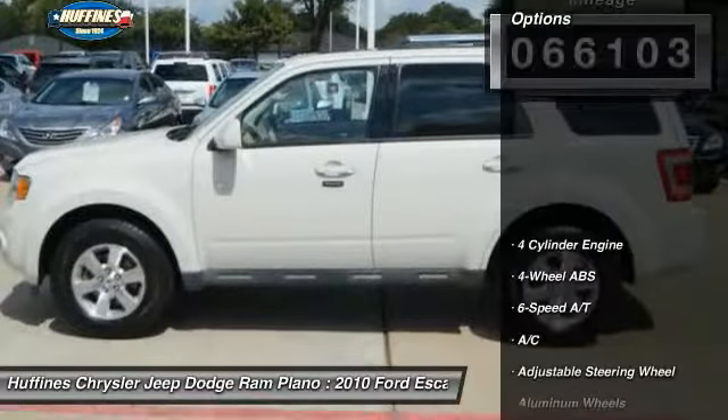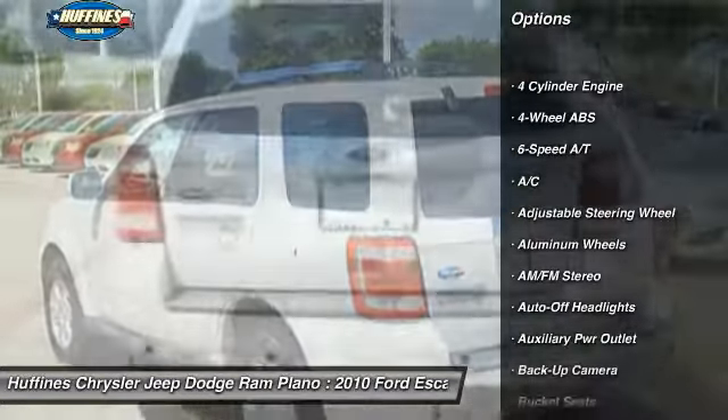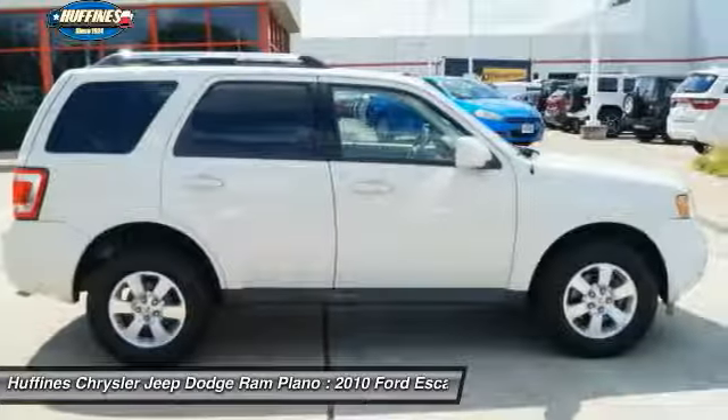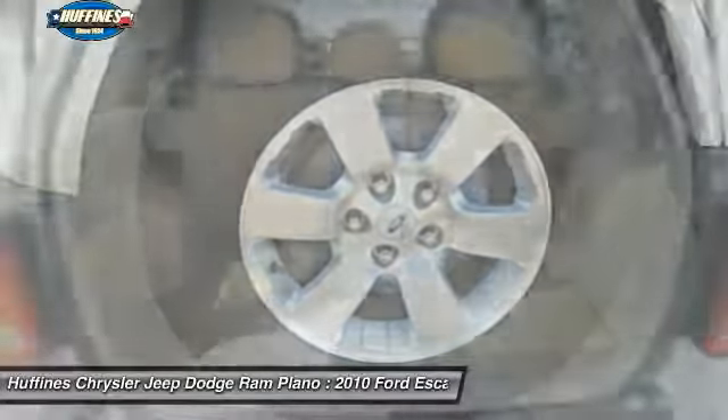Here are some of this vehicle's great options: backup camera, keyless entry, leather wrapped steering wheel, driver airbag, power steering, adjustable steering wheel, cruise control, aluminum wheels, front floor mats, four wheel ABS.